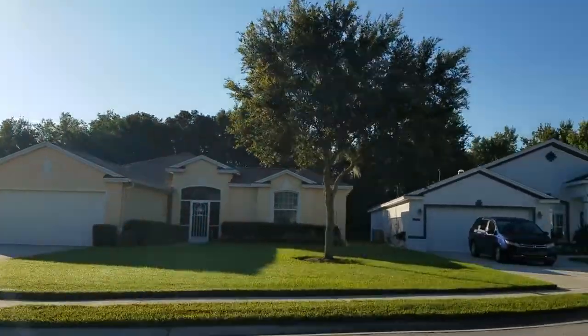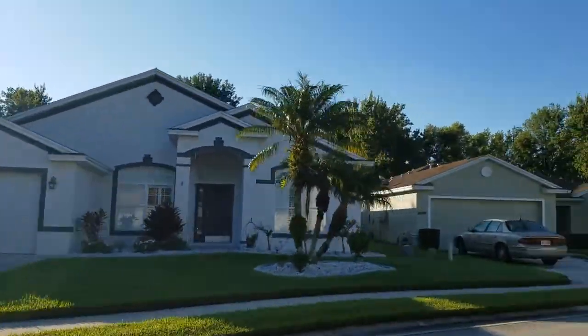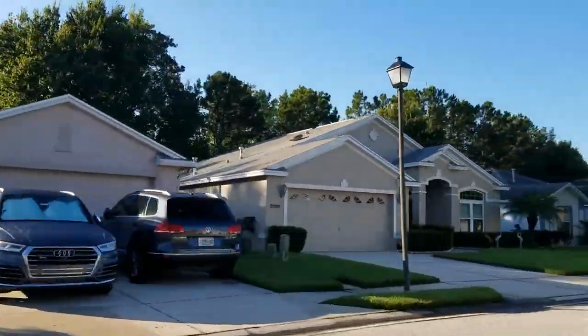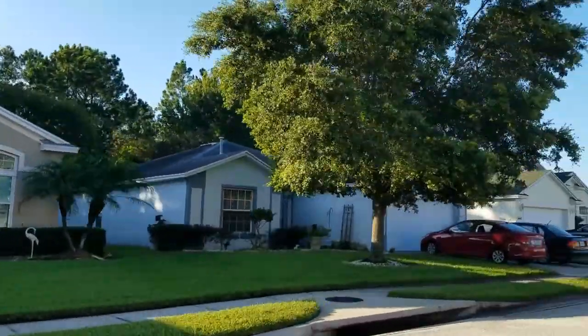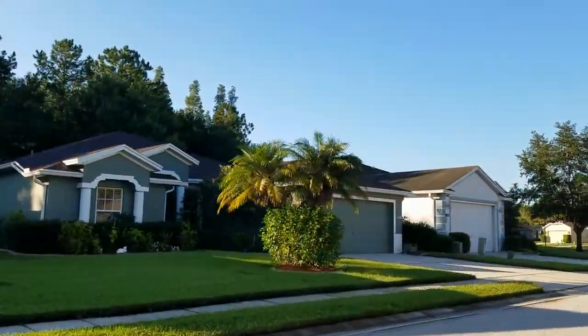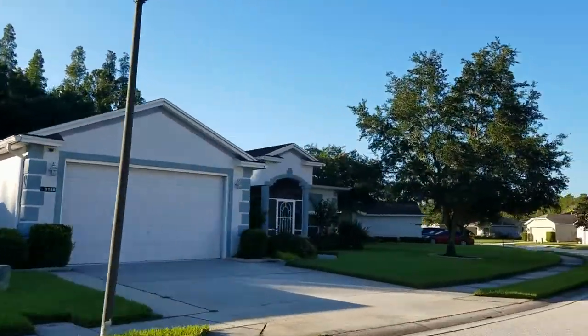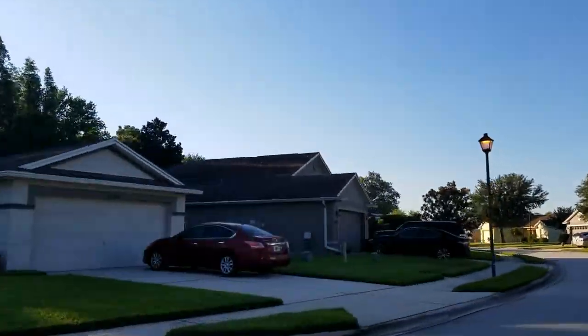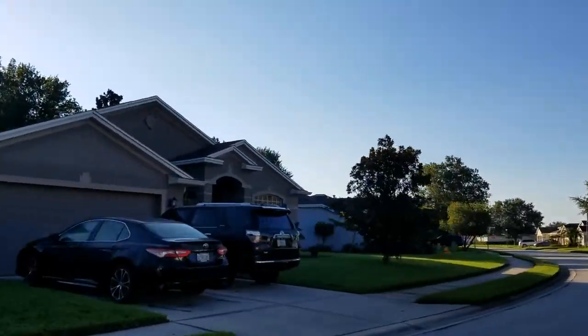Homes in Caroline Lakes range in size from around 1,500 square feet up to approximately 2,700 square feet. The average price is about $120 per square foot, depending on whether or not it's lakefront or has a private pool. So you're looking at an average sales price between $230,000 and $300,000.